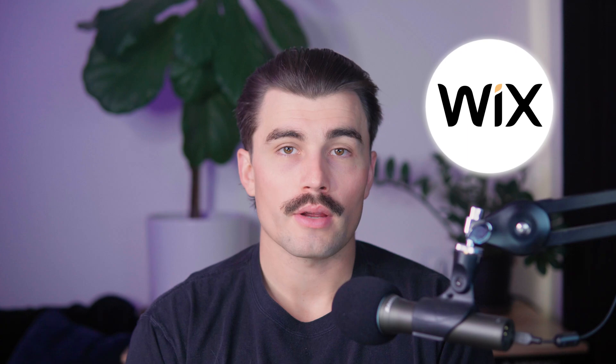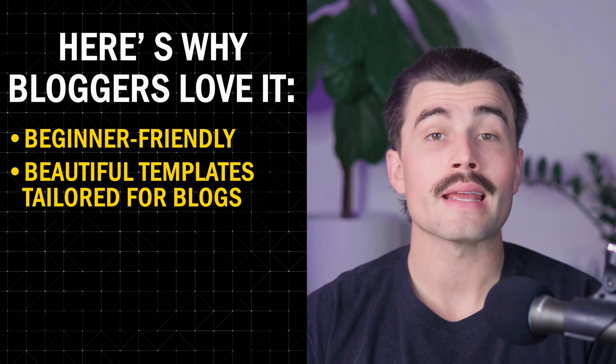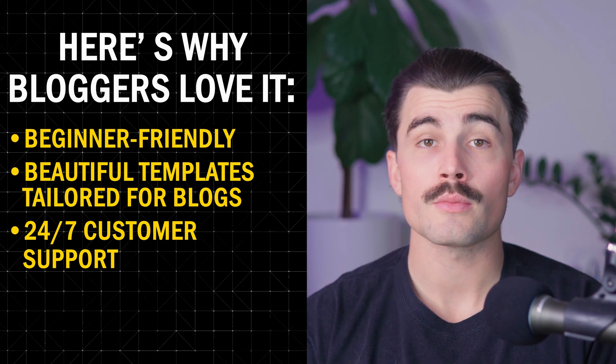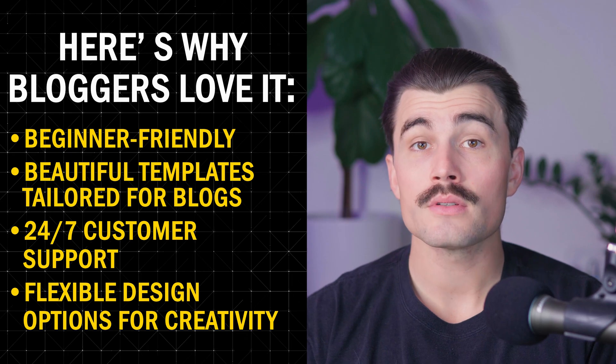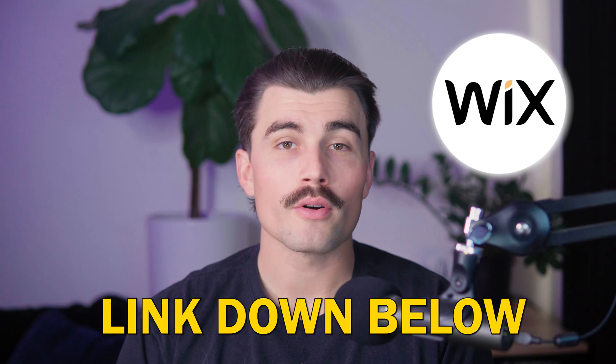Who is Wix for? If you're new to website building and just want something simple but still customizable, Wix is going to be great for you. It's also great if you want to experiment with design without worrying about the technical details. Here's why bloggers love it: it's beginner-friendly, has beautiful templates tailored for blogs, 24/7 customer support, and flexible design options for creativity. Click the link in the description to get started with your free trial.